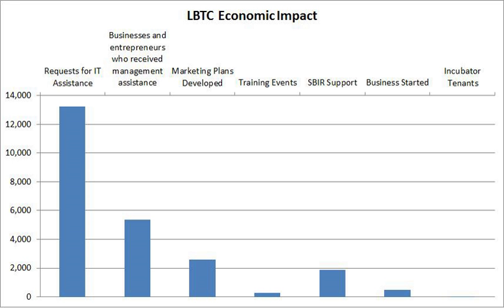The LBTC provides consulting in the following areas: international trade, business planning, market planning, financial modeling, accessing capital, as well as training in current business trends and technology transfer.